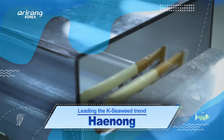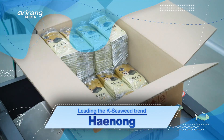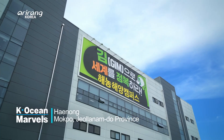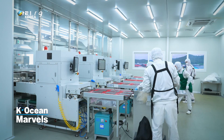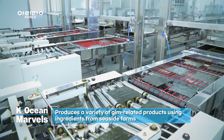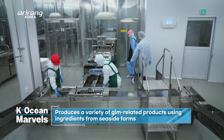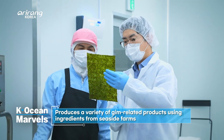Let's find out more about Henong. Henong is located in Mokpo, Jeollanamdo Province. Its manufacturing facility, nestled beside aquaculture farms, ensures that as soon as the seaweed is harvested, it undergoes rigorous and hygienic processing to produce a wide range of seaweed-related products.